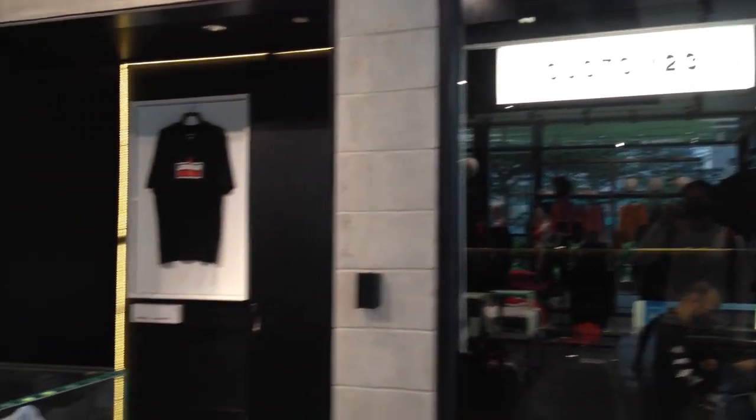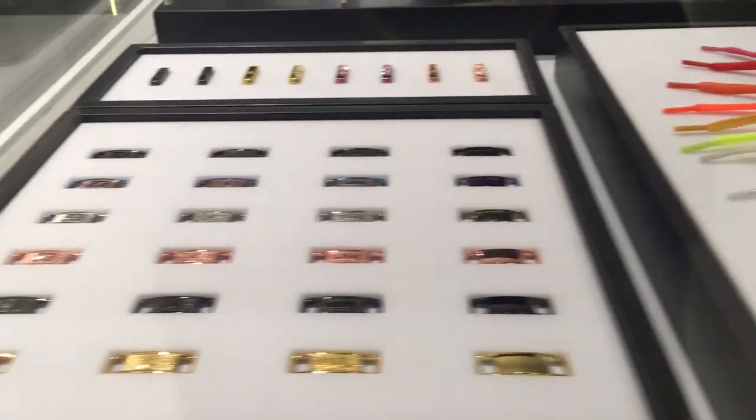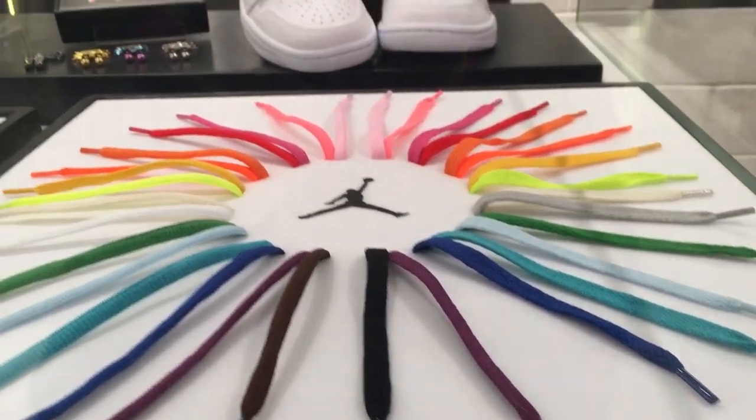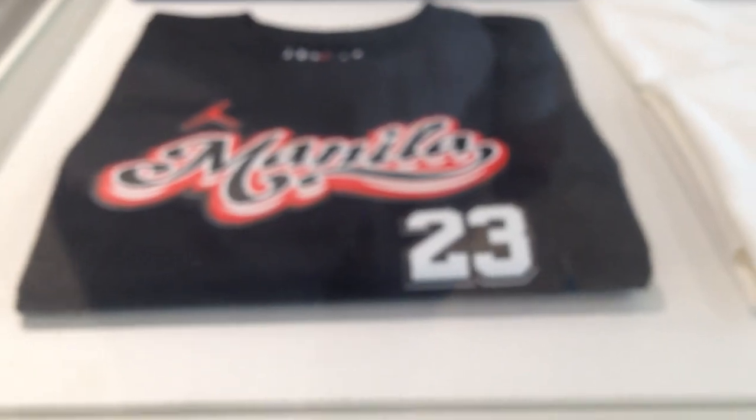There's a counter called Custom 23 where customers can get customized laces, debrays, and aglets. Graphic logos designed by globally acclaimed artists and some local artists as well are available for customized printing on t-shirts.